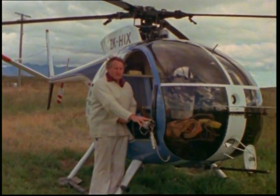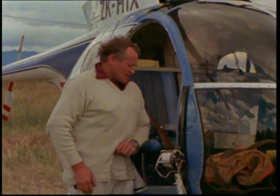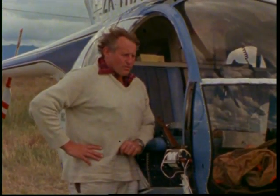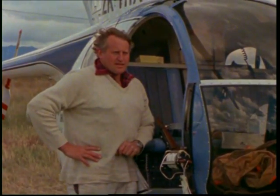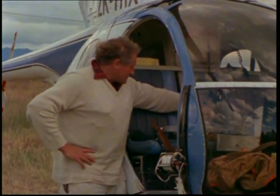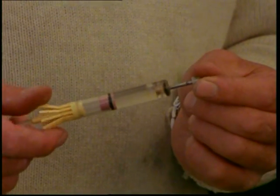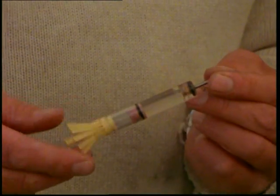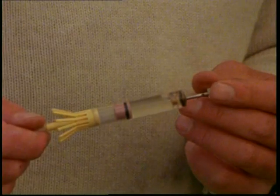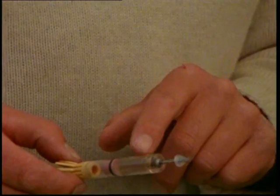We are now looking at superseding that with a net capture system. But one which is excellent, and we find we will be using for quite some time, is the transmitter-dart combination of capture. The drug dart is manufactured in New Zealand, and we've standardised on this type of dart because it's plastic, disposable, and we're able to see what's happening inside, and the reliability is very good.